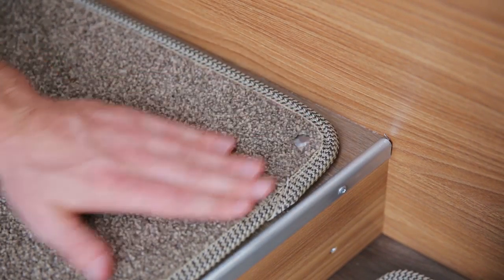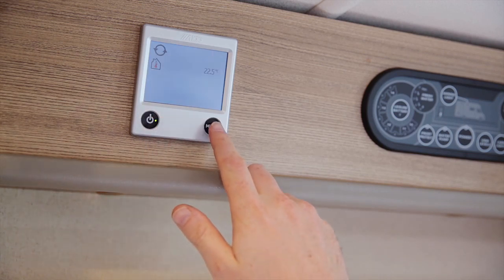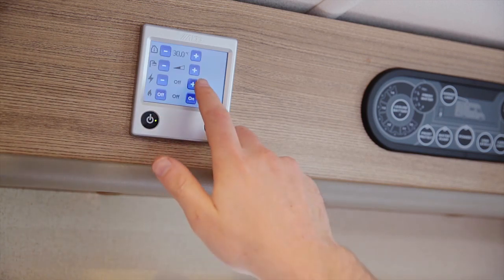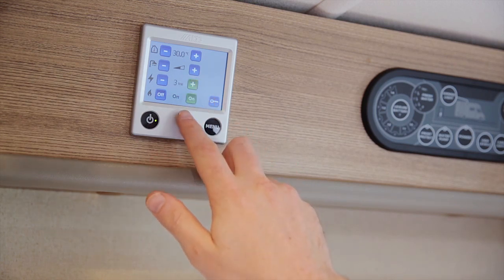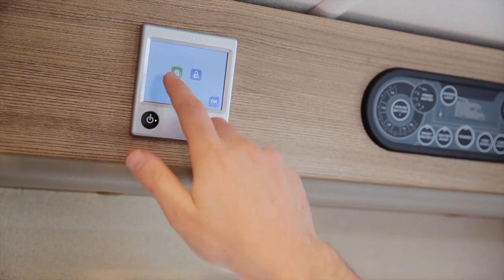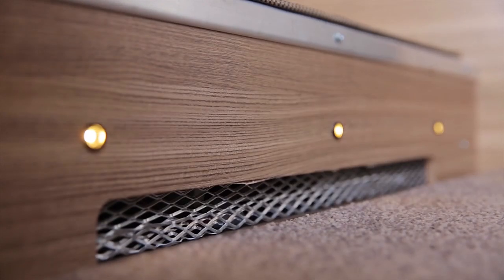There's also new French oak effect vinyl on the floor that can be covered with removable carpets as desired. The popular Aldi central heating and hot water system, with its choice of one, two or three kilowatt settings and easy-to-use LCD touchscreen control panel, remains, as does the ultra-low energy lighting system, including low-level night lights.